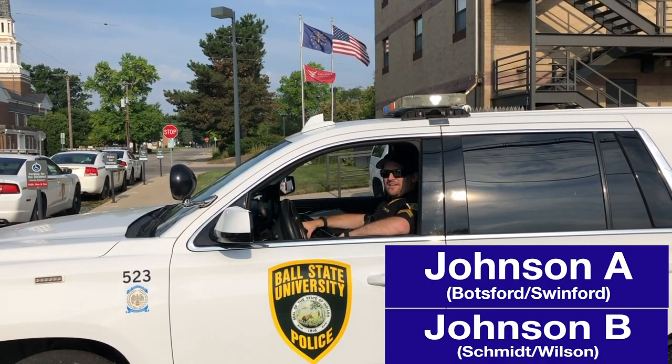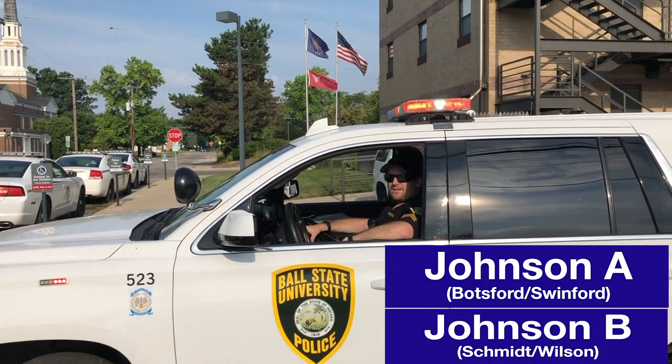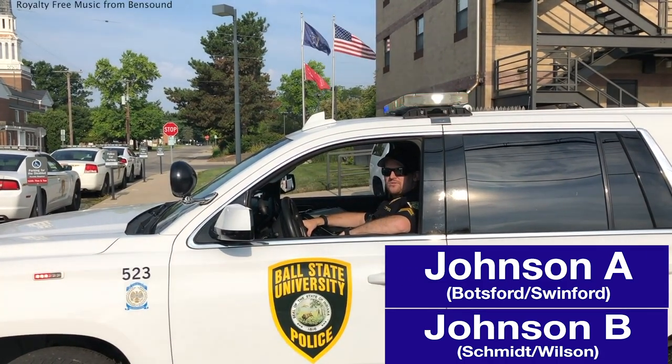Welcome Cardinals! Need to know how to get to your residence hall? Watch this video to help guide you through the move-in traffic. When you arrive in the parking lot, watch for our officer's instructions.